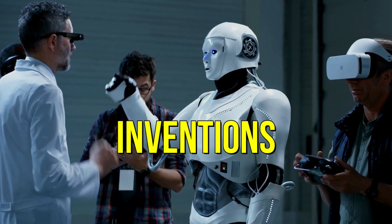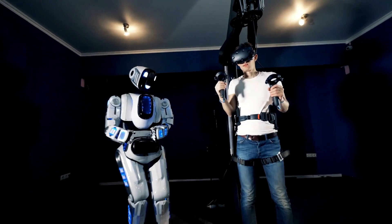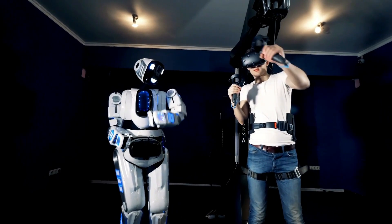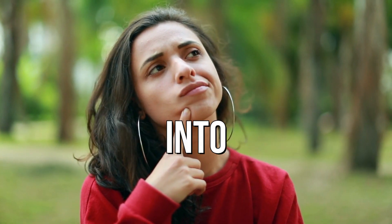Robots are truly remarkable inventions of the 21st century. Nowadays, we find these creations in nearly every aspect of our lives. But have you ever thought about them venturing into the natural world?